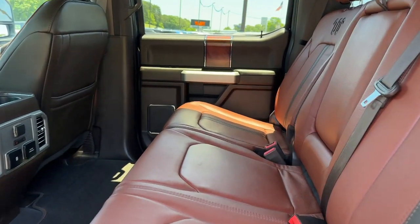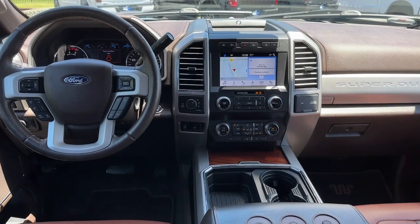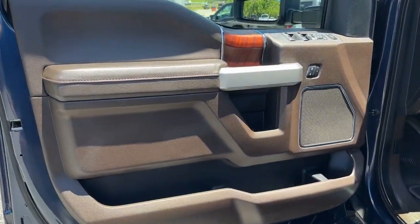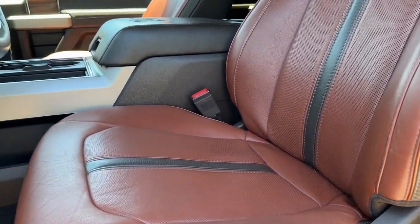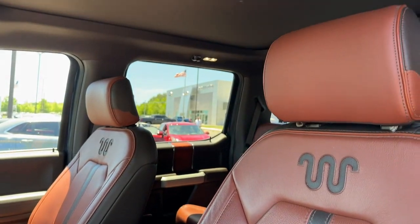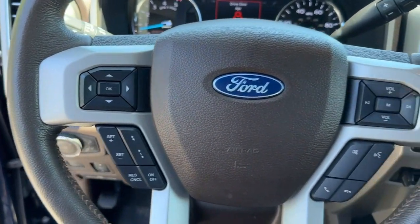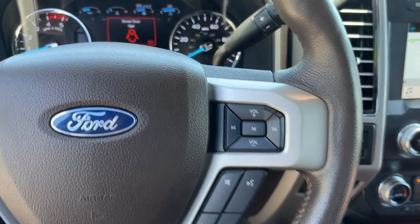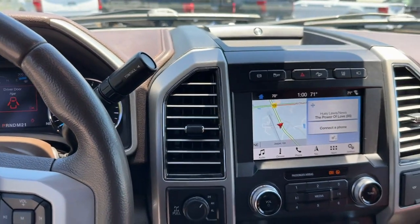See how comfortable capable can feel when you get into this Can-Do F-250. Take it out for a test drive and see for yourself. Our professional staff looks forward to giving you excellent service. We'll see you next time.